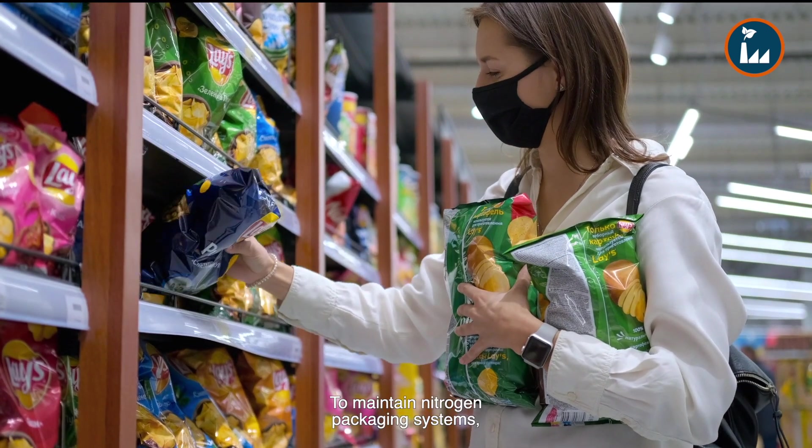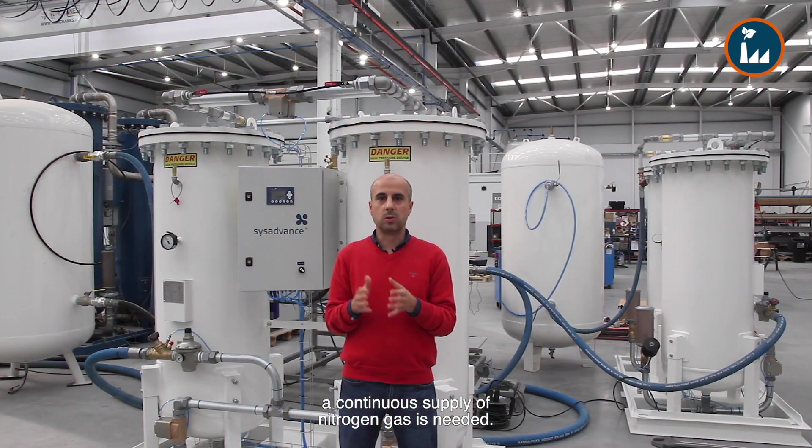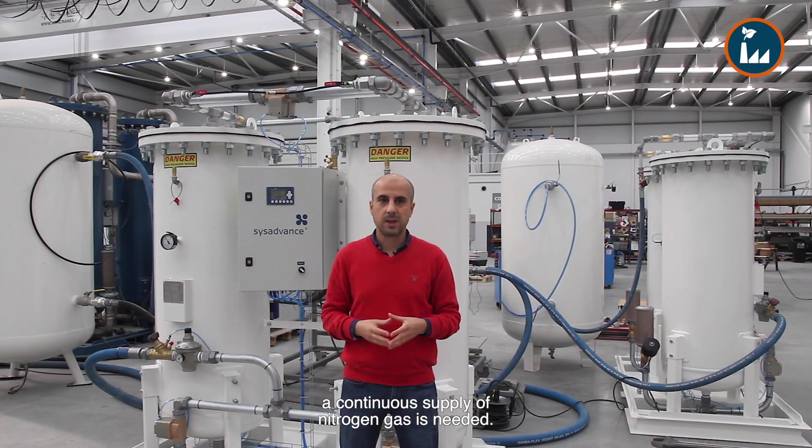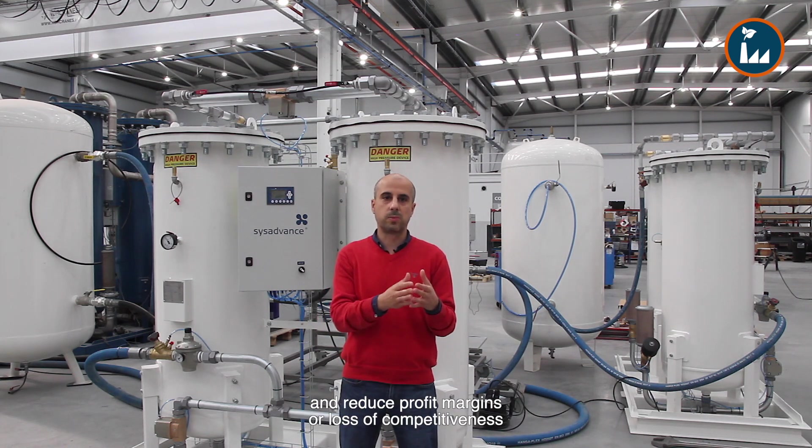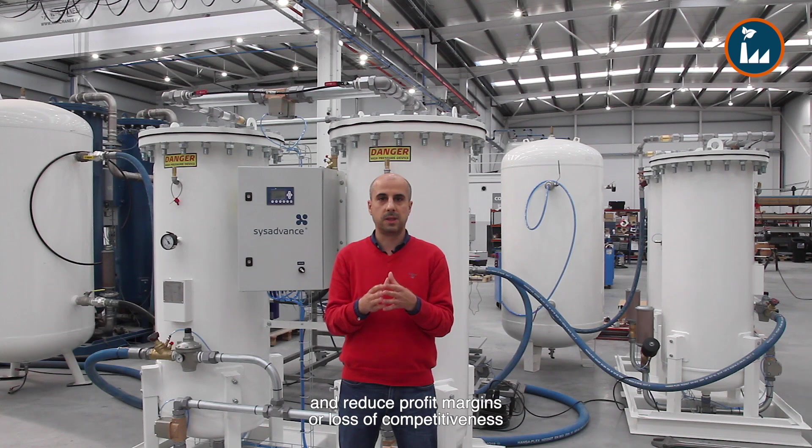To maintain nitrogen packaging systems, a continuous supply of nitrogen gas is needed. Liquid nitrogen or cylinder delivery can become highly costly and reduce profit margins or lead to a loss of competitiveness.